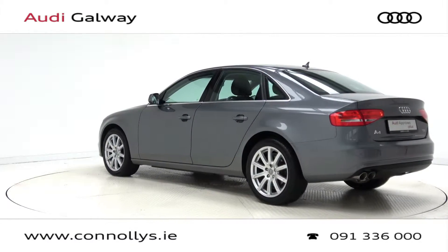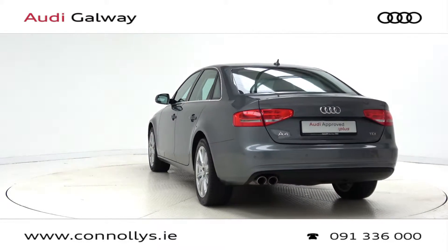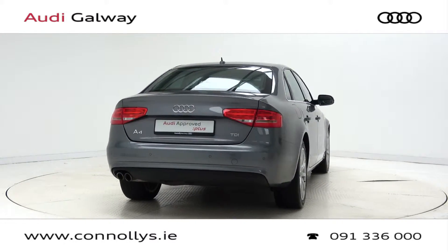For more information on this car or to arrange a test drive, contact our sales team on 091 336000. Visit us in our showroom located in Briarhill, Galway, or check out our website at conlees.ie.